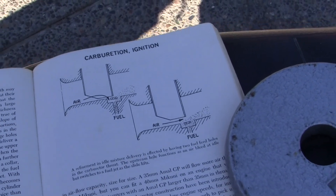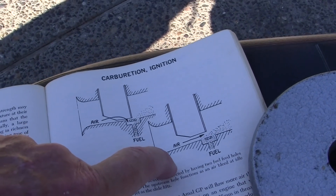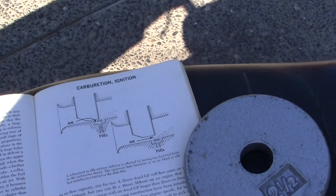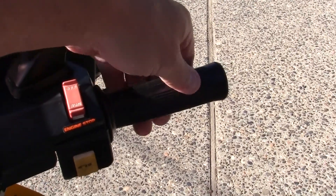Your choke just gives you more gas in this little valve area. Then what happens is your idle jet takes care of about five percent of your throttle, and then as you get onto the throttle further up, the main jet takes over.